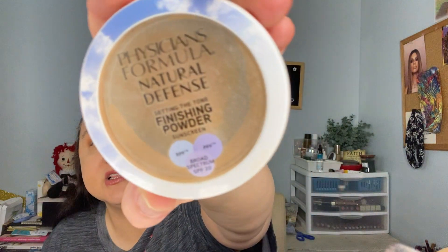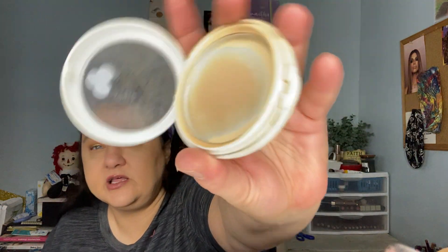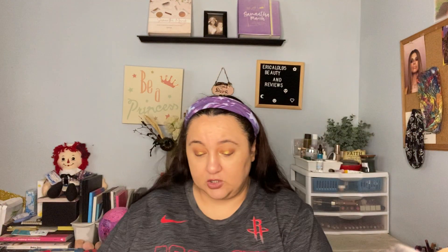The next thing is the Physicians Formula Natural Defense Finishing Powder with sunscreen — it's got SPF and PPF. I've used this a few times and this is like the second or third one I've gotten. I've hit pan on it — used it till I can't use it anymore. It has a mirror just like all Physicians Formula things do and I love it. I'll go buy another one.